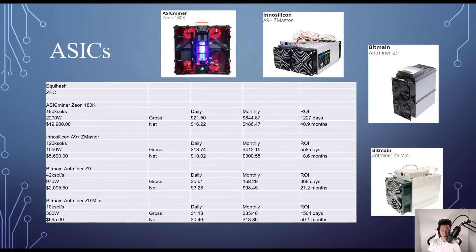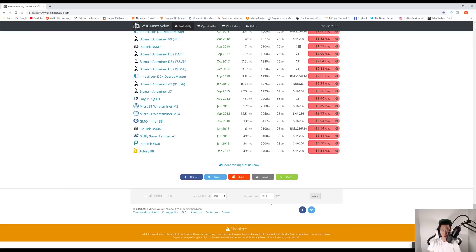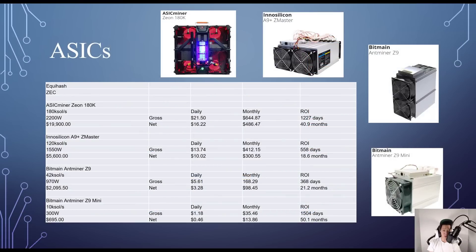Switching to ASICs, I pulled all stats from ASICMinerValue.com with electricity set to 10 cents per kilowatt hour. For Equihash: the ASICMiner Zeon 180K costs around $19,900, gives 180K Sol/s at 2,200W, with a daily net profit of $16.22 and ROI around 40.9 months. The Innosilicon A9+ ZMaster costs about $5,600 at 120K Sol/s and 1,550W — daily net $10.20, ROI around 18.6 months. The popular Bitmain Antminer Z9 Mini gives 10K Sol/s at 300W for about $695 — daily net $0.46, ROI around 50.1 months.